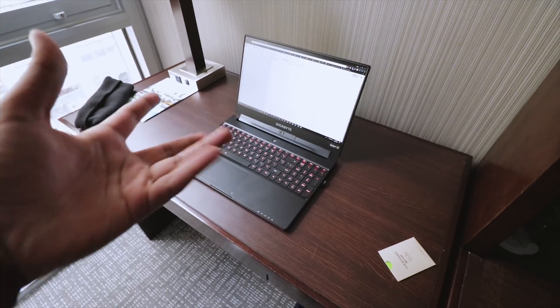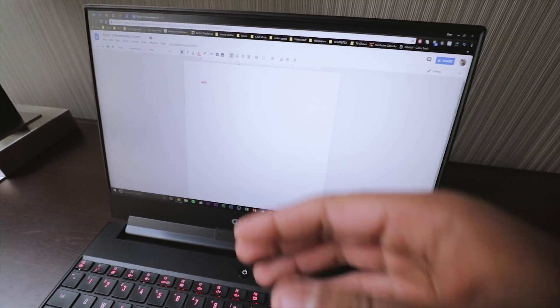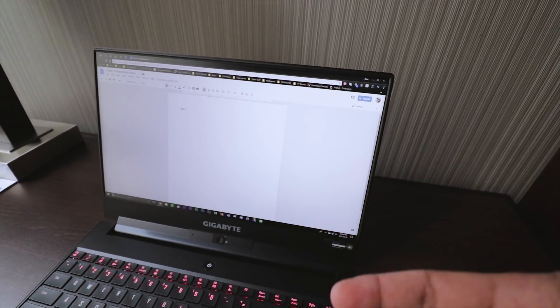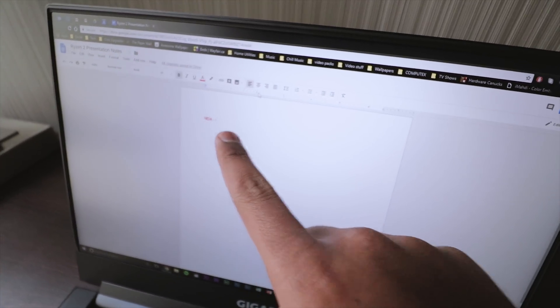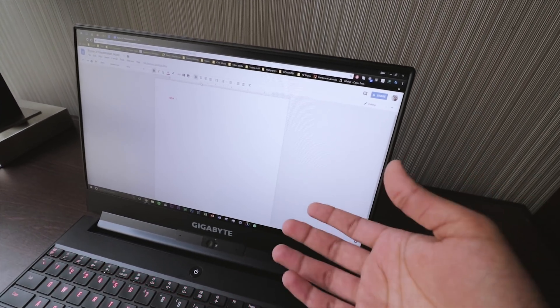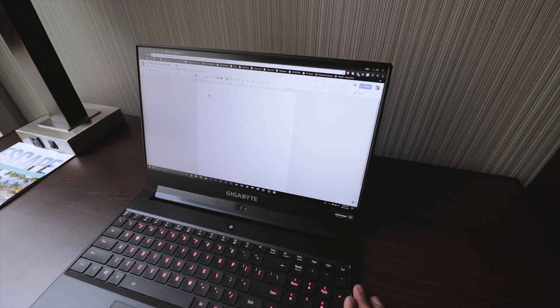I did get some work done on the S10 review but I was also setting up for the Ryzen 2 presentation. I brought my laptop — this is the Aero 15X, my editing beast — and I've also opened up a Google Docs folder so I can put all my notes in there and use them as key points while doing my explainer video later. I've labeled it appropriately, and I'm also going to put the NDA date so that when the embargo lifts I'll be able to share the information with you guys.